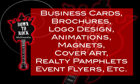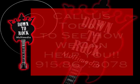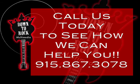Business cards, brochures, logo design, animations, magnets, cover art, realty pamphlets, event flyers, etc. There's no job too big or too small. Call today to see how we can help you.